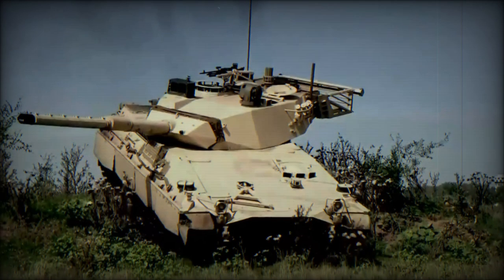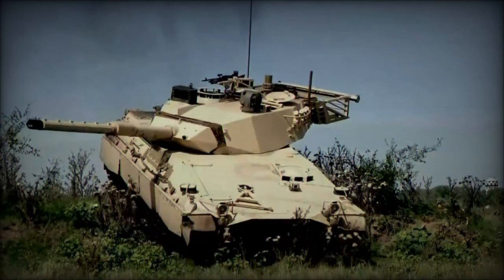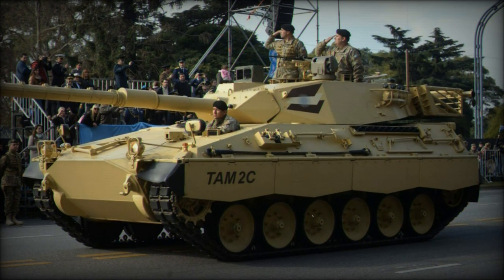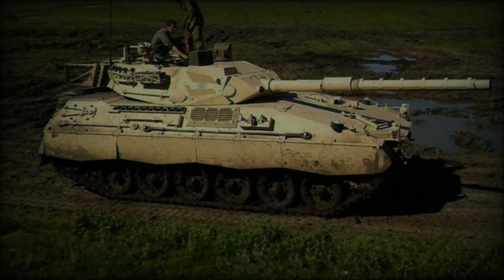The turret, situated at the rear, has a low profile and is designed to maximize ballistic protection with slightly sloped frontal and side panels. The running gear consists of six double-tired road wheels and three track return rollers, with the drive sprocket located at the front and the track idler at the rear.